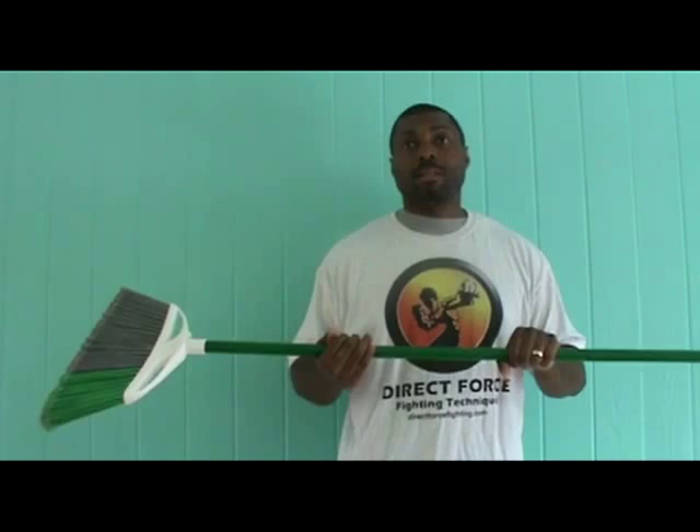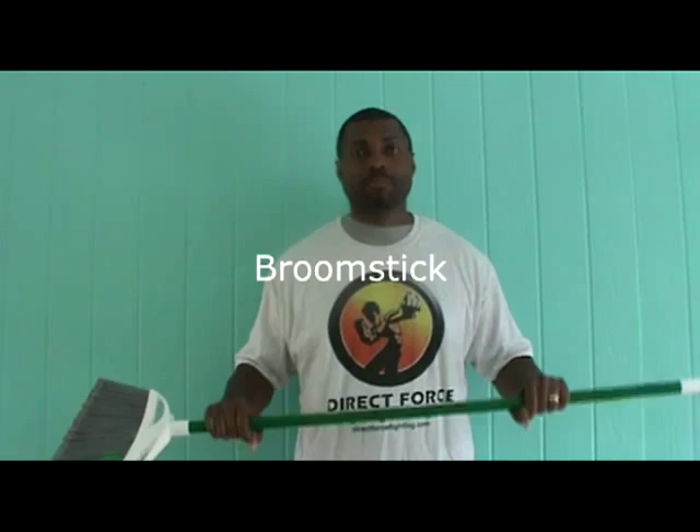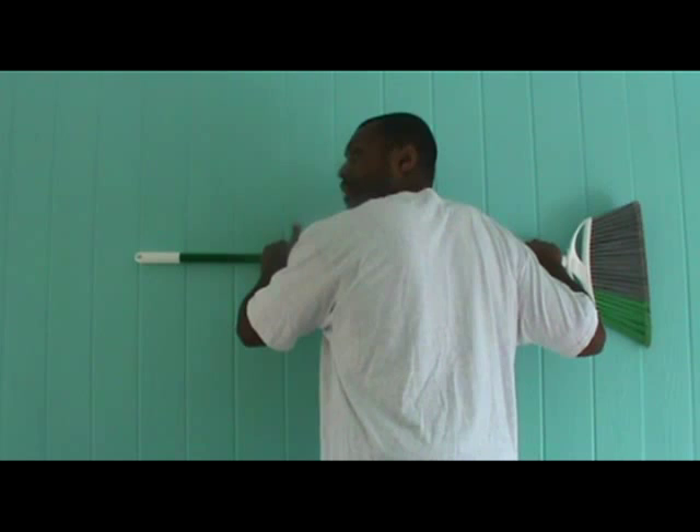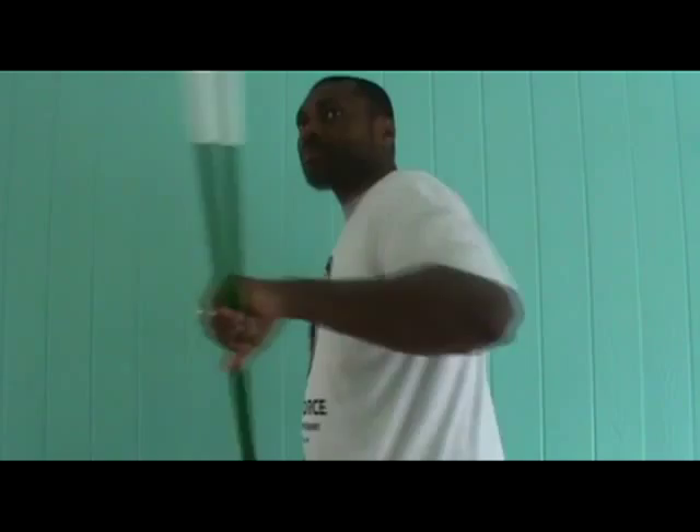Next is the broomstick. This can be used for choking, pinning, or restraining. Now I'll demonstrate. You have your attacker against the wall and you're applying pressure. Do not totally rely on the broom to do everything — include headbutts and knees as well.